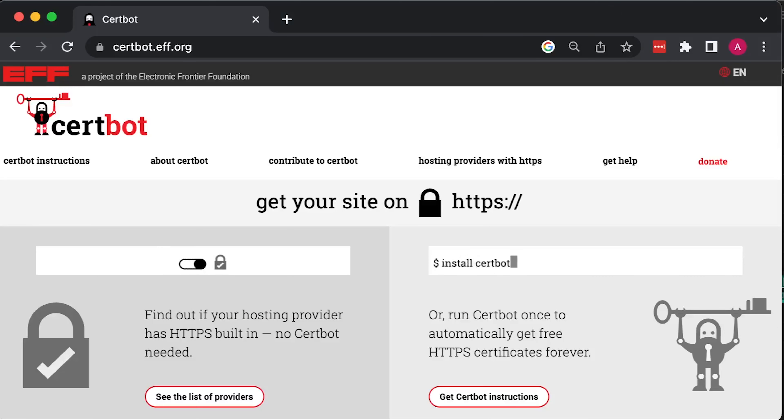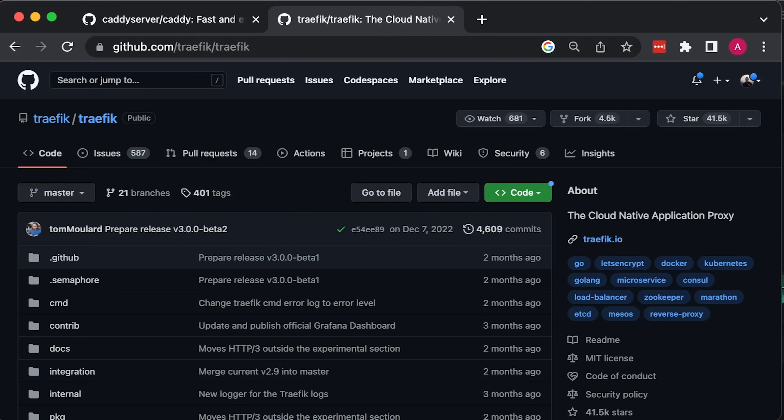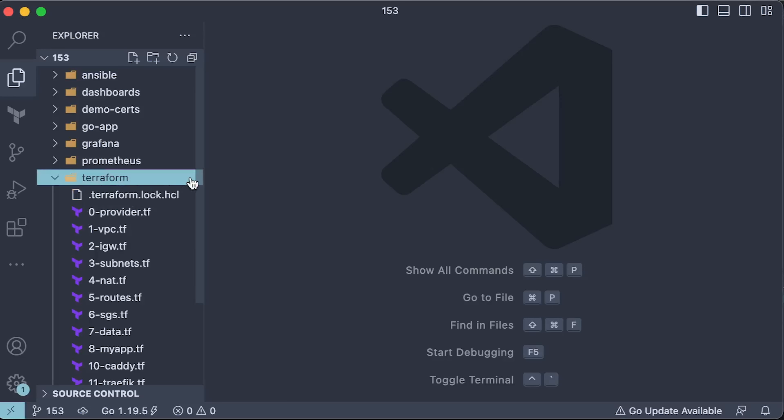Based on the Caddy landing page, the main selling point of that web server is that it can automatically obtain TLS certificates and secure your APIs with HTTPS. Typically, with other proxies, you have to install additional tools such as Certbot. I agree it's easier, but I'm primarily interested in performance.